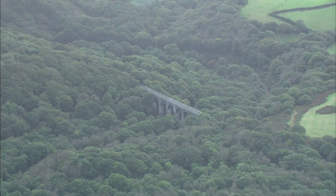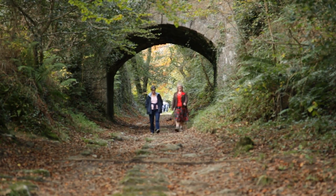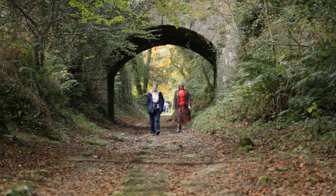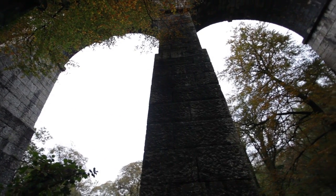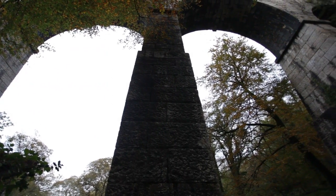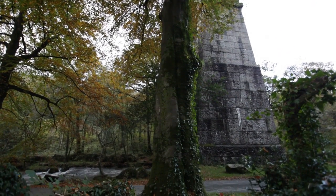Just a stone's throw away there is all this. Explore it from Ponts Mill on the circular walk along the Par Canal — it only takes an hour and a half. And on your travels, look up to the colossal Trefry Viaduct, hanging rather scarily 100 feet above your head. It's been there for 170 years now and looks set for another few hundred.